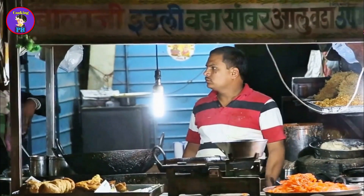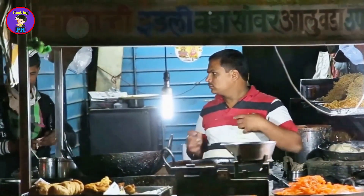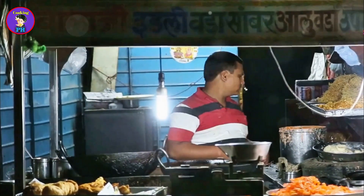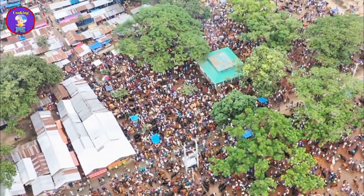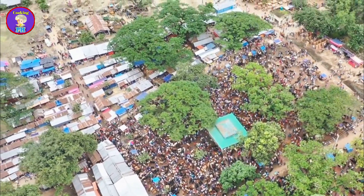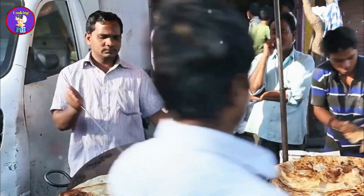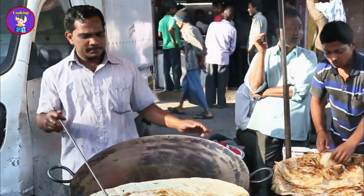Then there's Mrs. Khan, a pitha vendor in Chittagong, known for her freshly steamed bapa pitha. Her recipes have been passed down through generations, and each bite is a taste of history. Her stall is a beloved part of the community — a place where people gather to enjoy a warm and comforting treat on chilly mornings. These vendors are not just selling food; they are preserving traditions and creating connections. Their recipes and techniques are a living heritage, passed down and cherished.